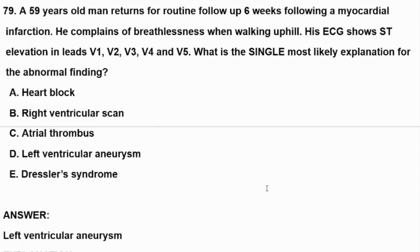Hello dear colleagues, how are you today? I hope you are well. Here we are going to explain another question of cardiology.